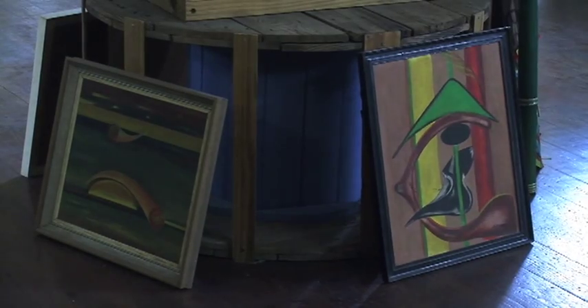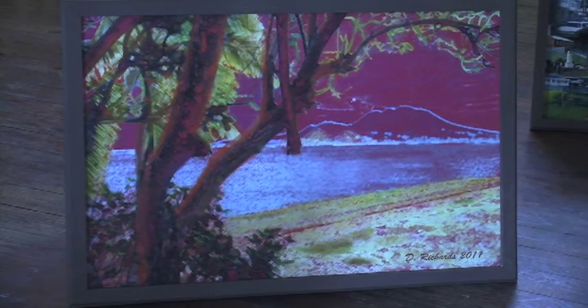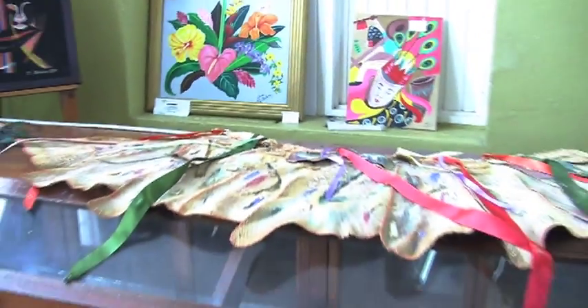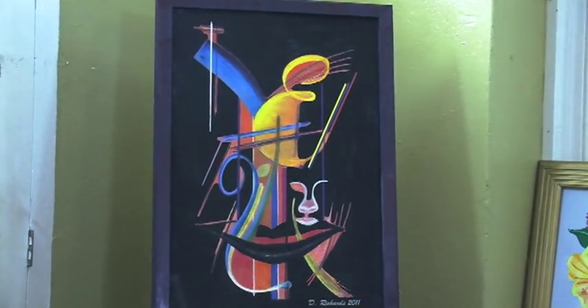The arts exhibition was officially opened on June 22 to attract visitors who are on island for the recently concluded Sweet 16 St. Kitts Music Festival. It is open daily from 12 to 5 p.m. Reporting for ZIZ News, I am Rolensha Henry.